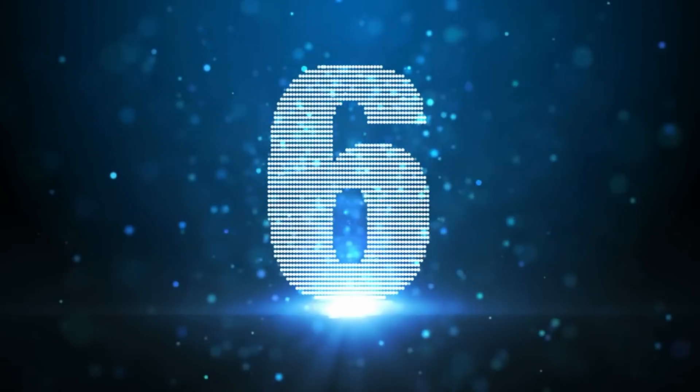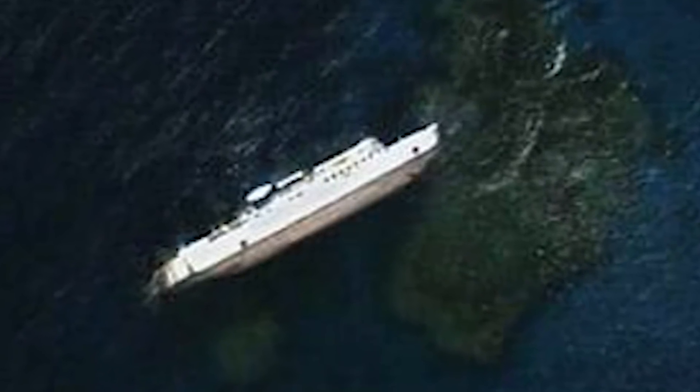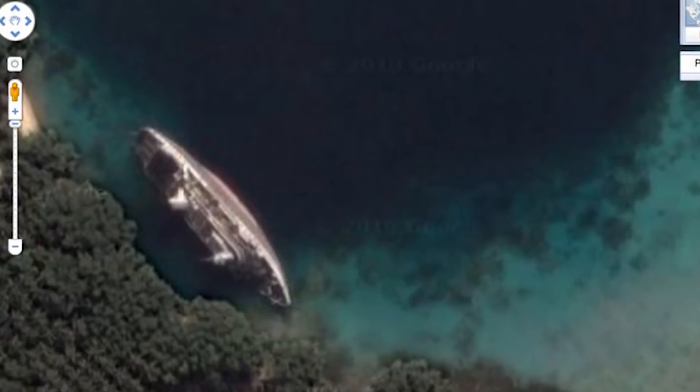Keeping it nautical, at number 6 we have the SS Jassim Shipwreck. In 2003, a Bolivian cargo ferry hit shallow water off the coast of Sudan and was partially capsized. The wreckage was previously known of, but it was first made visible to the general public via Google Earth, which plainly shows the ship on its side. This is one of several shipwrecks visible on Google Earth, slowly but surely making our waters more accessible and solving several mysteries of our vast ocean.